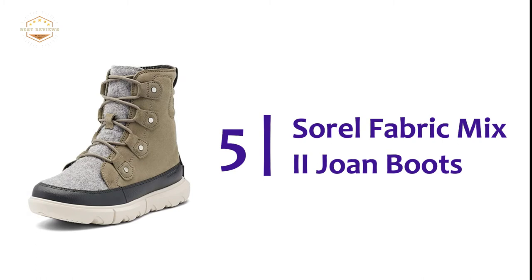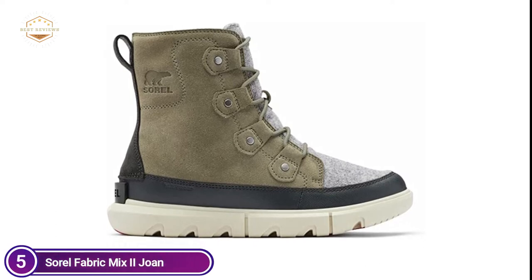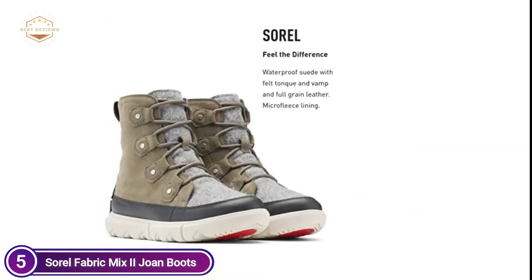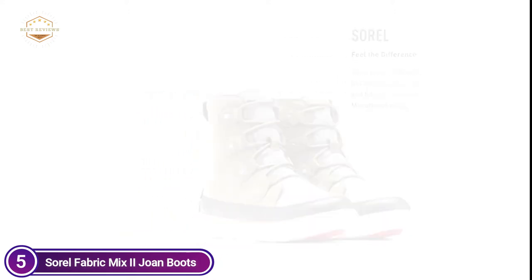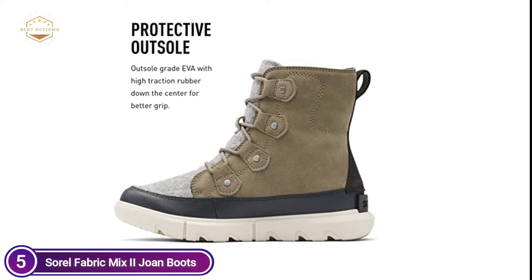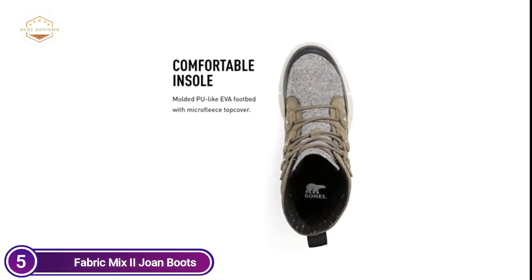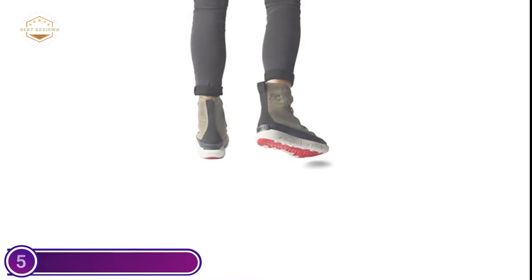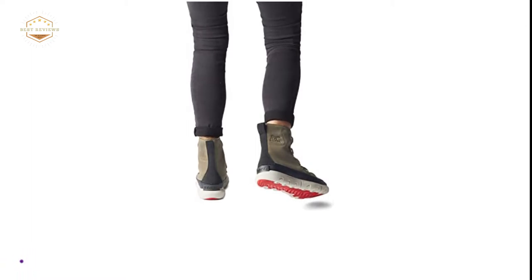Starting our list at number 5, the Sorrel Fabric Mix 2 Joan Boots — a favorite for the season. The Sorrel Joan Explorer Boots for women are characterized by traction, insulation, waterproofing, and comfort for cold wintertime. They are made of waterproof suede with faux fur cuffs, PU leather, and a microfleece lining. Stay warm thanks to 100g of insulation. You'll be comfortable wearing molded EVA footbeds, the iconic Sorrel scallops, rubber heel logos, and microfleece upper covers — perfect for walking or running to the office or playing outside in the snow.